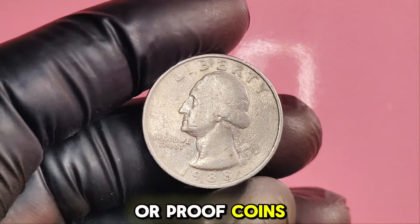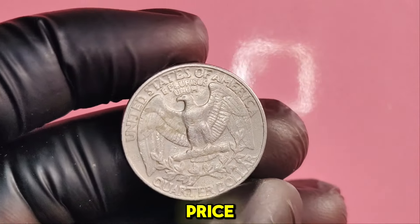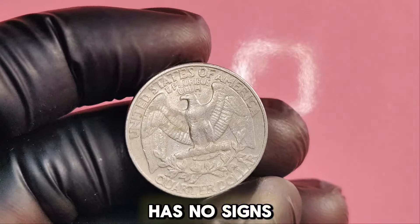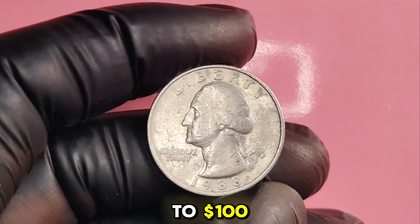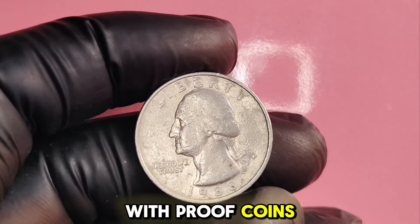Uncirculated coins or proof coins from the 1988P mint can fetch a much higher price. If your coin appears shiny and has no signs of wear, you might be looking at a value of $50 to $100 for uncirculated examples, with proof coins going even higher.